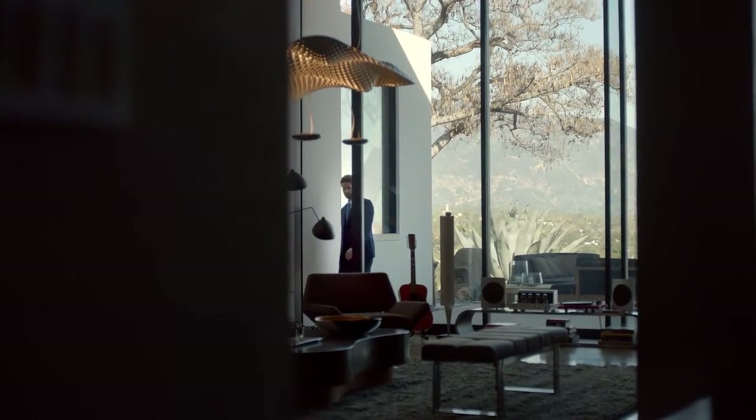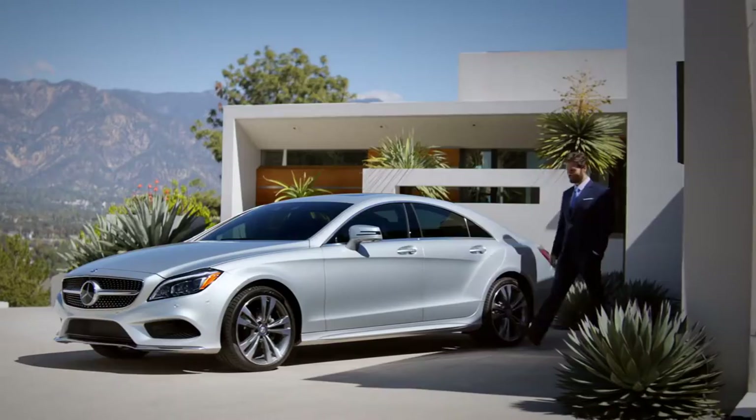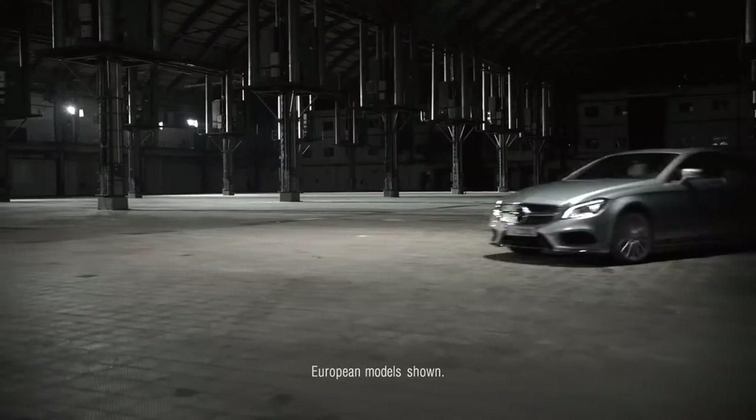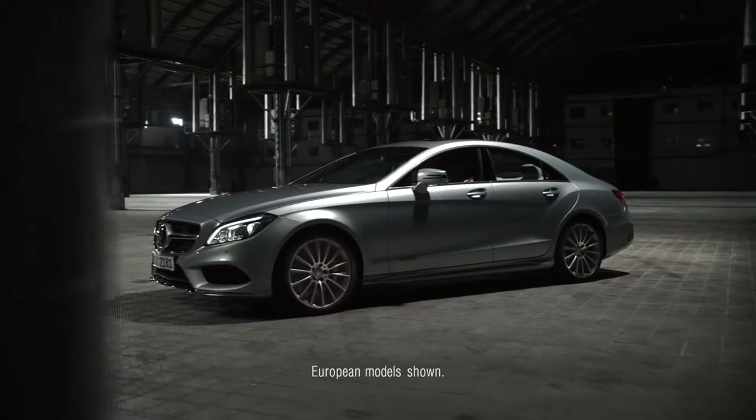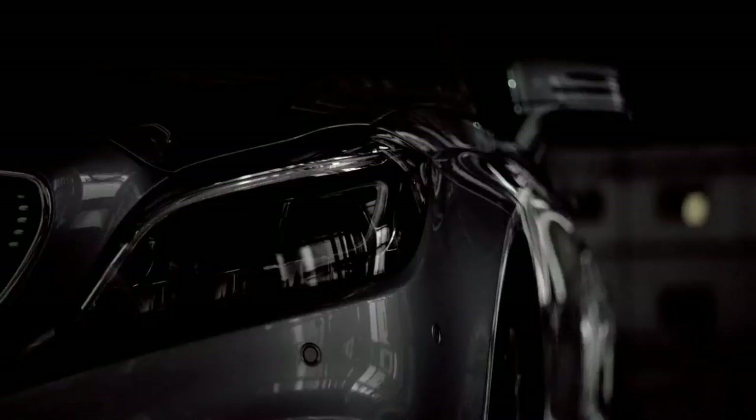Great design. It captivates us, inspires us, and most importantly it moves us. Introducing the newly redesigned CLS. It epitomizes visionary style. Every detail is intended to thrill your senses.